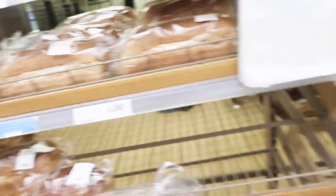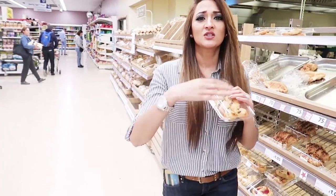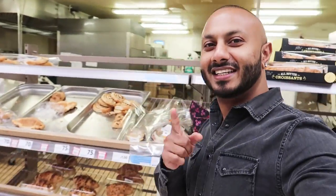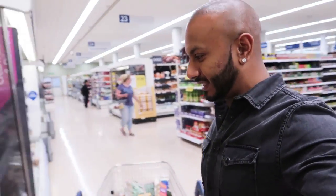I can smell fresh bread — mmm! I really feel like having these. Check out what he's doing. Just the smell of this is just crazy. Cheat days are coming and we're coming for you, pastry!